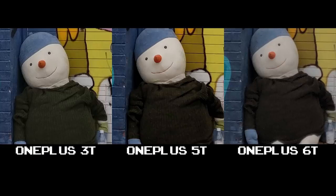At 100% crop though, the 6T loses its detail here. The 3T and 5T still show the horizontal lines on the shirt, and even the white X's on the eyes are much more defined.